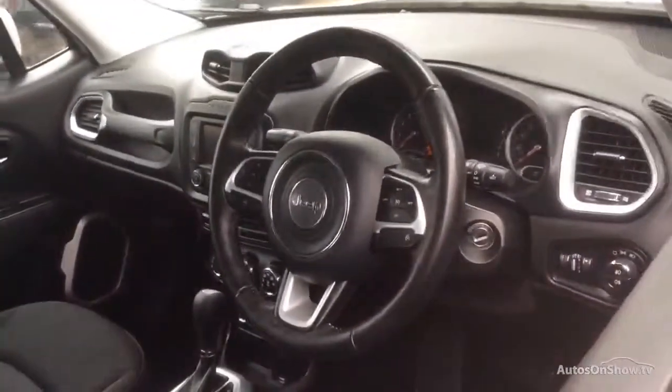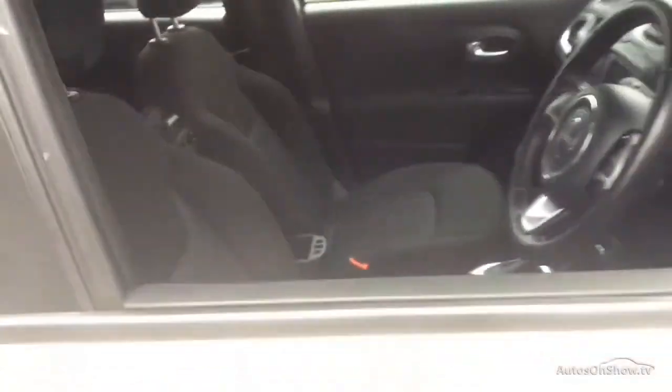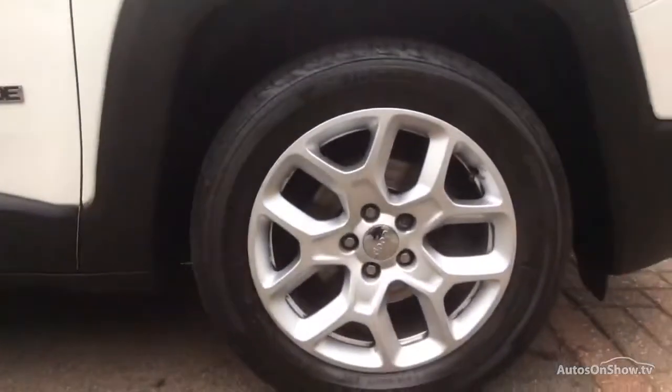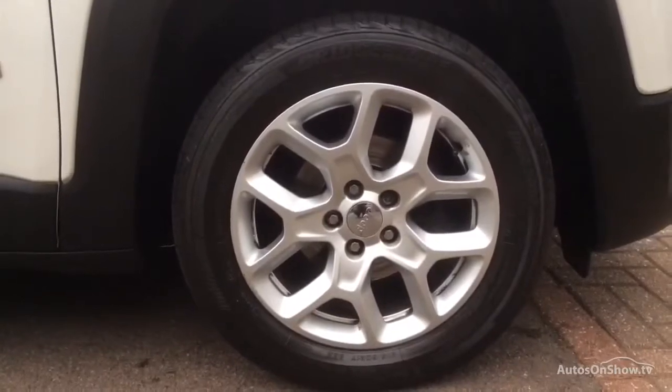Plus, once you locate your ideal vehicle, you can view it at the dealership of your choice, as vehicles can be transported daily throughout our group. Please contact one of our sales advisors for further information using the contact options on this page. Thank you for taking...